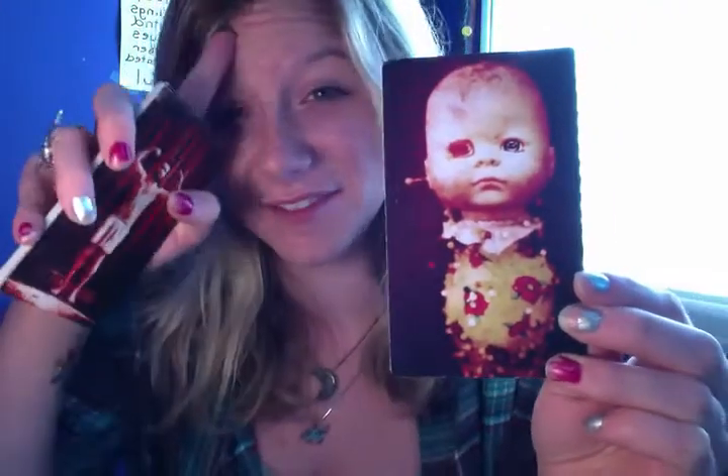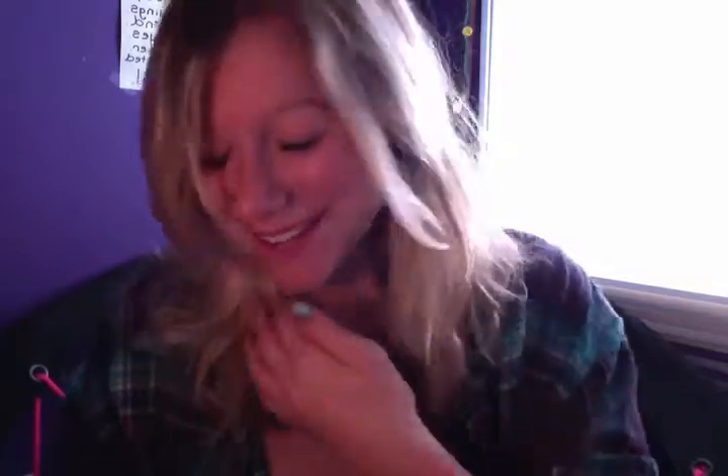This is a creepy card because dolls freak me out, but it's about neglect — maybe feeling unloved, feeling like you're not getting what you deserve. A doll with a missing eye — for me it doesn't get creepier than that. Then there's a confidence card about appreciating what you have and working it.